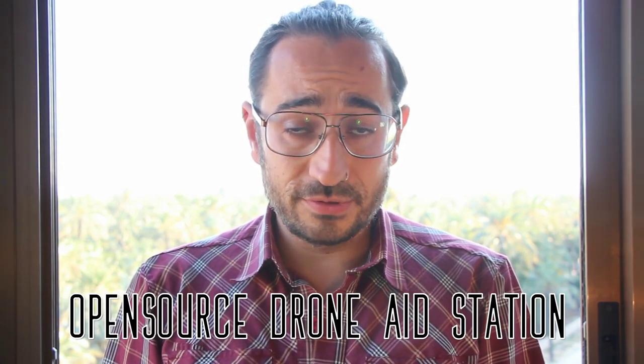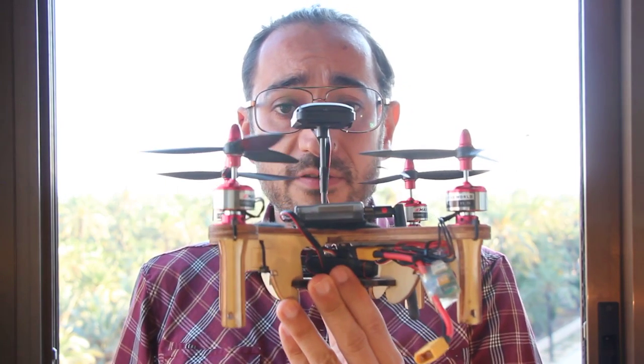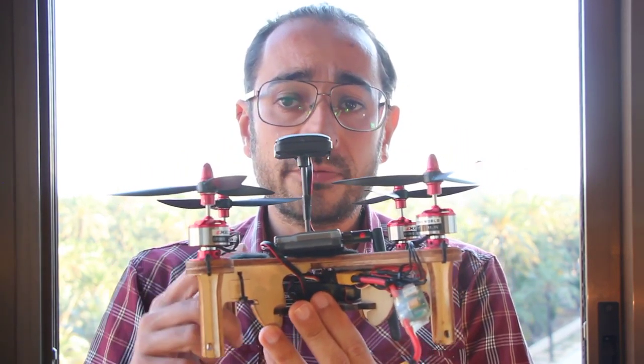This is the Refugee Challenge with the project Open Source Drone Eye Station. I'm Lot Amorós from Spain, and since 5 years ago I've been developing open source drones like this one — a quadcopter, it's wooden made.